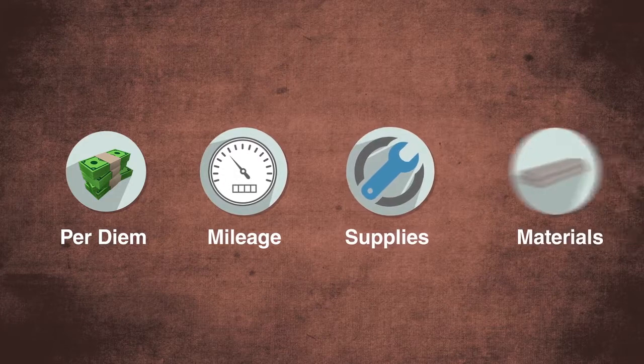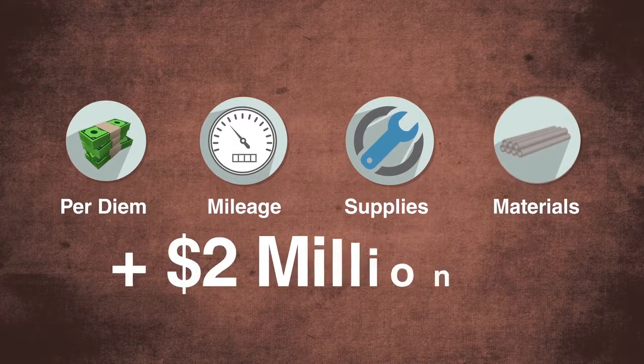Per diem, mileage, supplies, materials, and other charges add $2 million daily.